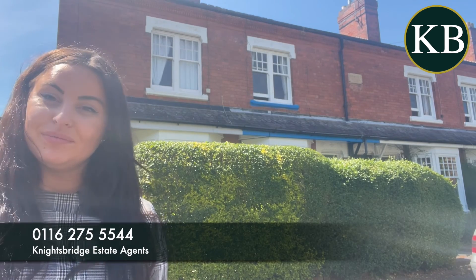This one is coming to the market for offers in the region of £290,000. If you are interested then please get in touch and do not miss out. Thank you.